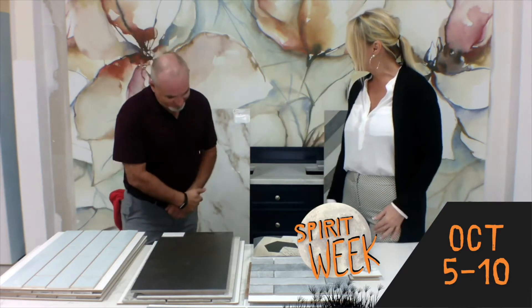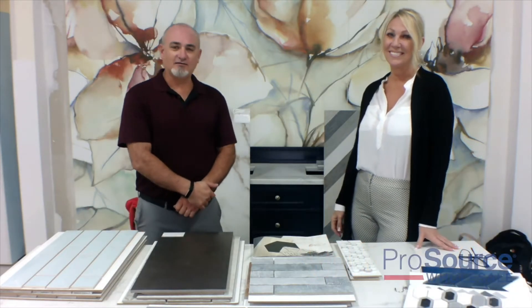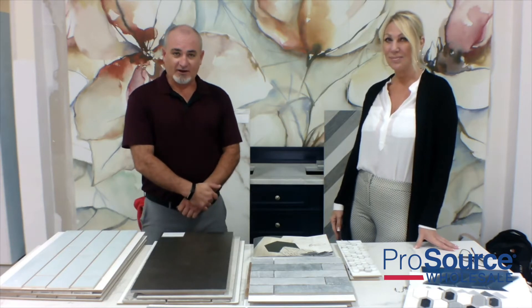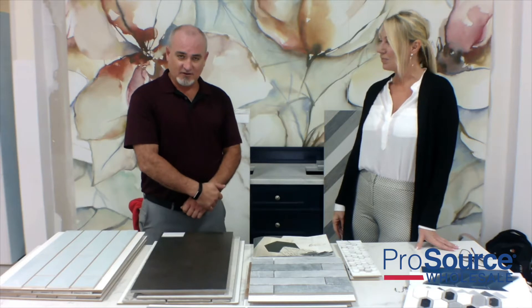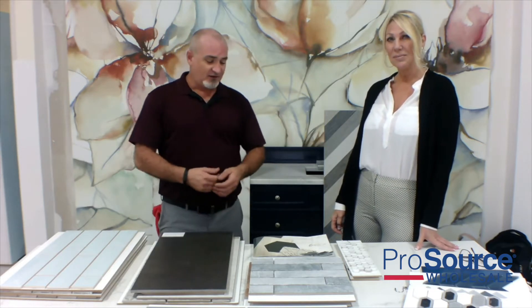Thank you, Cheryl. I appreciate that. Hello again, my name is Kelly Holmes with Entertile and I'll be one of the vendors that will be at the October sale. I just wanted to take a moment to show some of the products that we'll be having available at that sale — some of the new products I've brought in today.